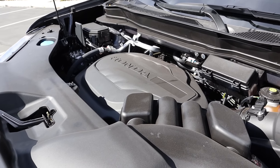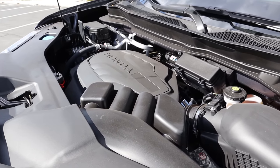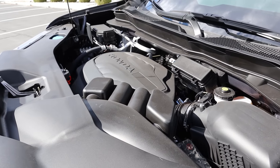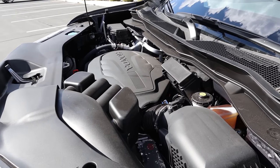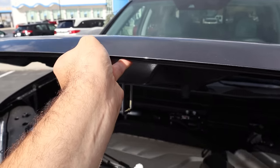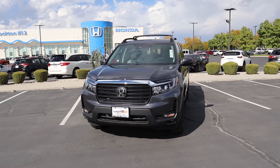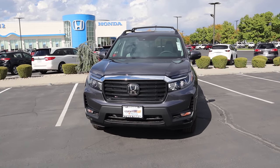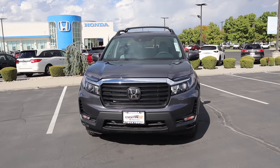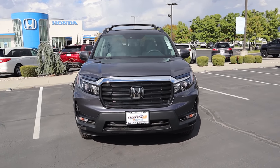Under the hood we have a naturally aspirated 3.5 liter V6 that goes through a nine speed automatic transmission. Fuel economy is 18 around town and then 24 on the highway, with power outputs being 280 horsepower and 262 pound feet of torque. If you want to see more reviews just like this, I'd recommend that you subscribe because I post content every single day on a massive variety of cars.